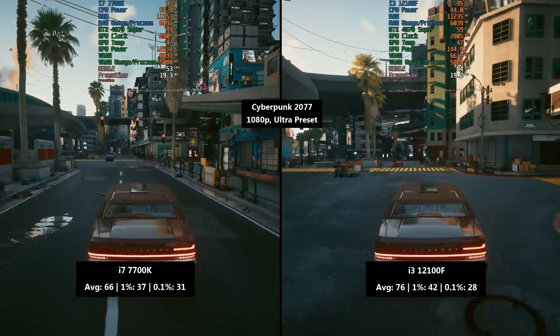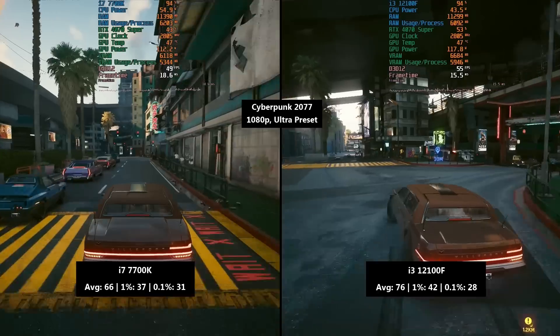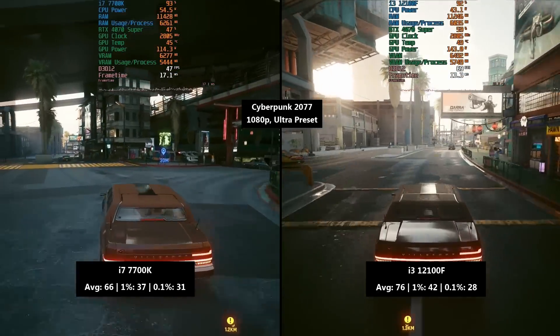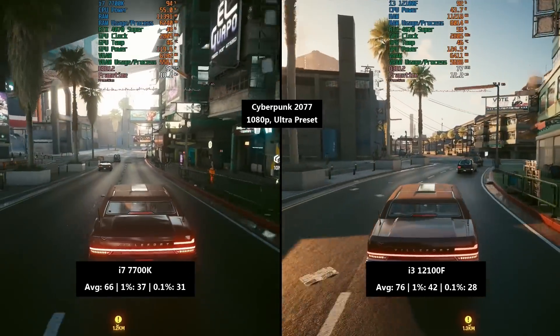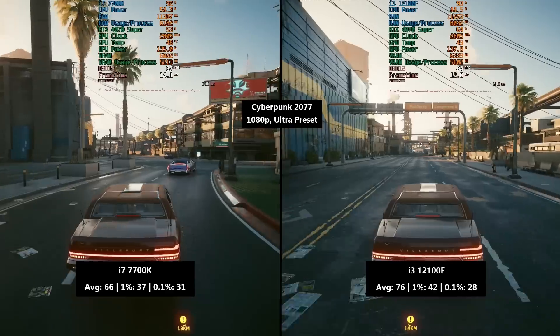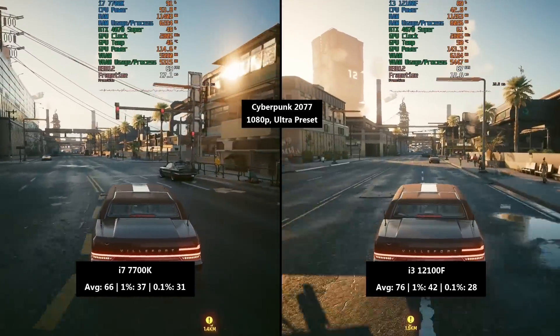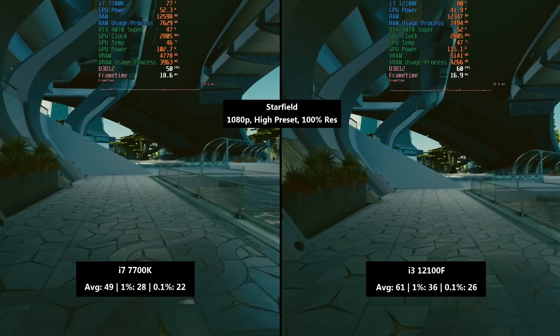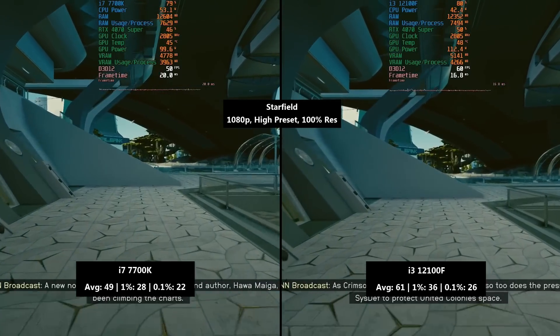The i3 actually performed a little bit worse in terms of that 0.1% figure, coming in at just 28, but the 1% and average figures were improved with 42 and 76 fps respectively — more than slightly improved especially in terms of that average. Next up I tried Starfield — it had to be done.